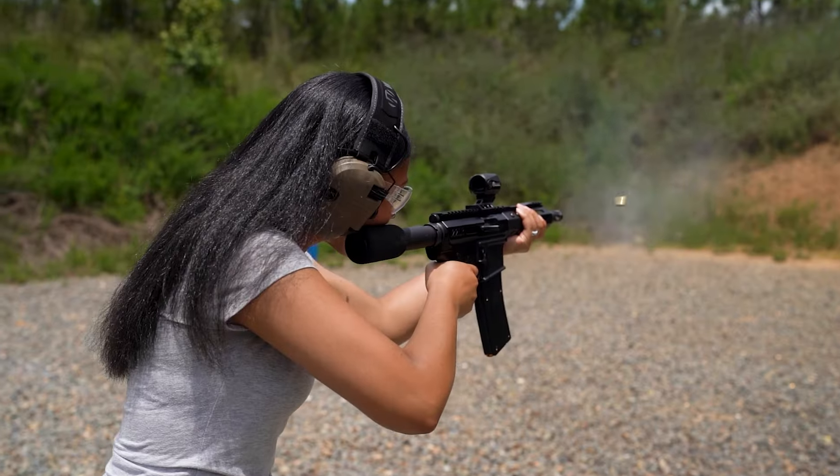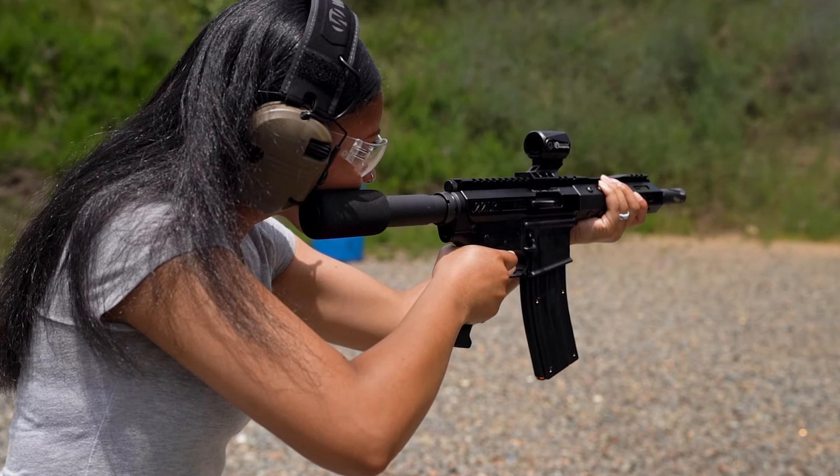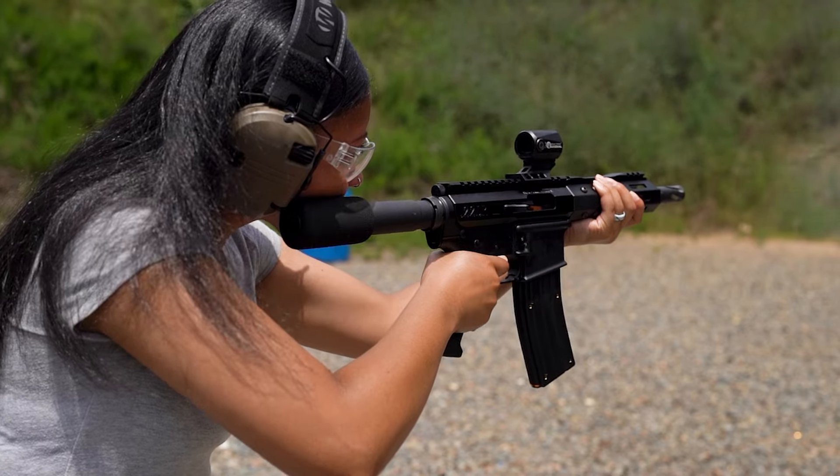However, the 22 Long Rifle has its downsides. It's neither powerful nor reliable enough for self-defense. Bulk 22LR ammo is notorious for having a few duds, and it's not worth putting your life in its hands.